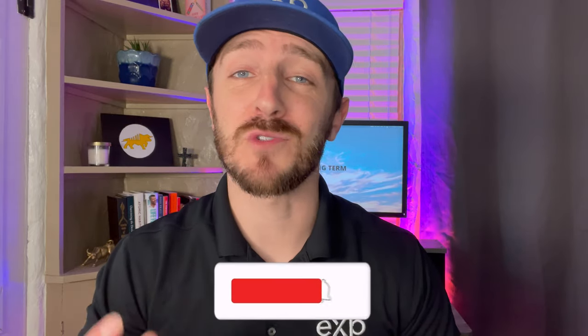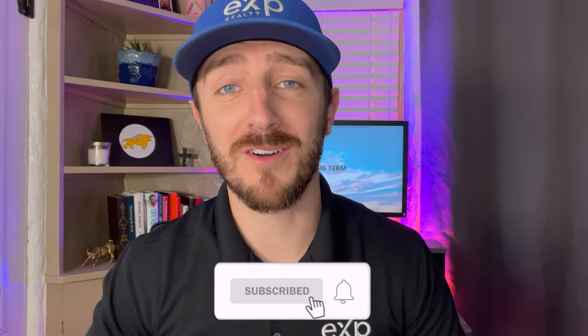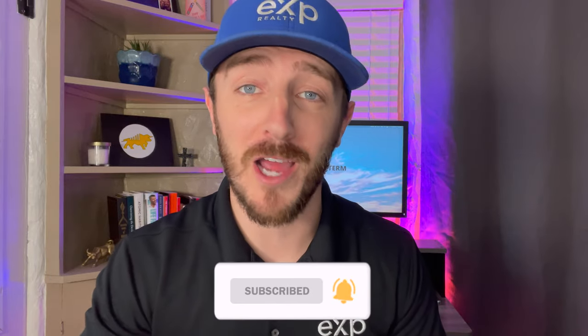If you'd like to be amongst the first to know what's going on in the Ventura County real estate market, as well as what Ventura has to offer, go ahead and hit that subscribe button down below and hit that little bell icon next to it. That's going to get you notified each and every time I drop a new video.